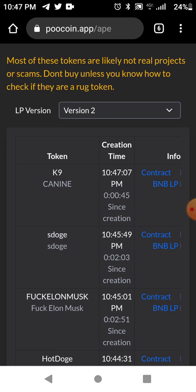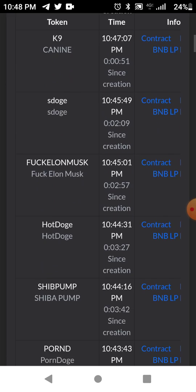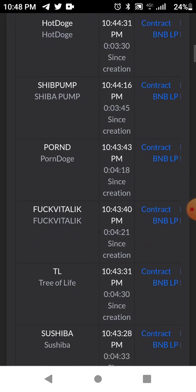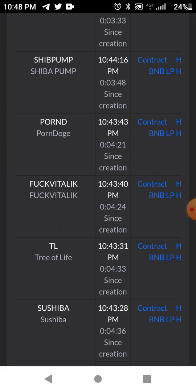The LP version refers to the liquidity pool for PancakeSwap on the Binance Smart Chain. You want to use version two because it's been updated.